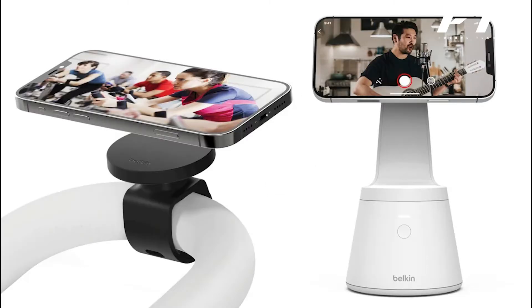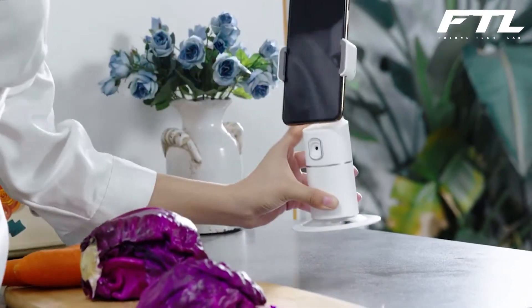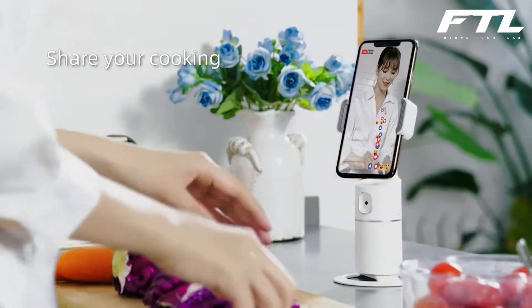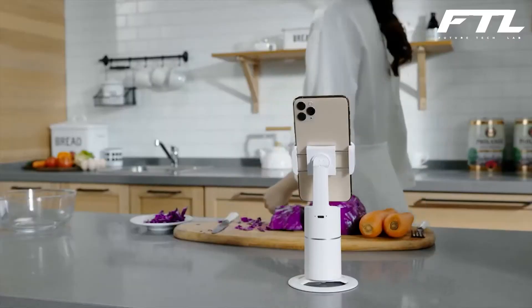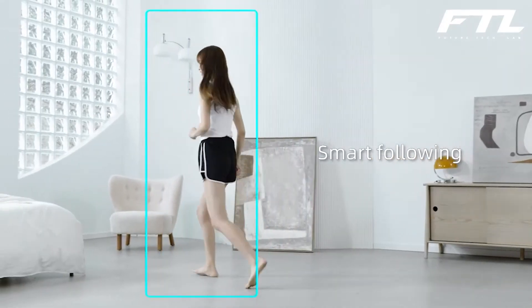Number 4: Belkin Magnetic Phone Mount with Face Tracking. This motorized phone stand will work with the face-tracking feature on your iPhone 12 to follow you around a room as you create a YouTube video or a Zoom call. It makes use of the iPhone 12's MagSafe technology, allowing you to clasp the phone into place and go simply magnetically.